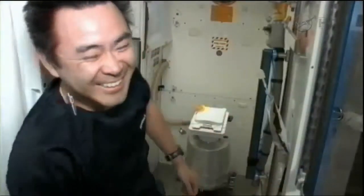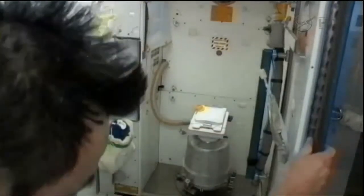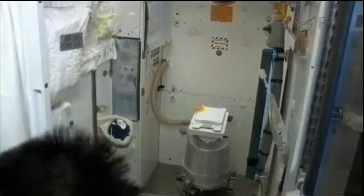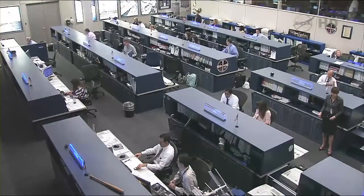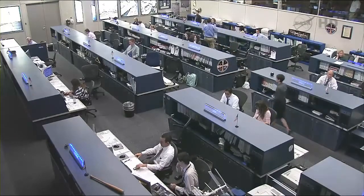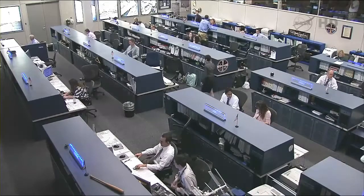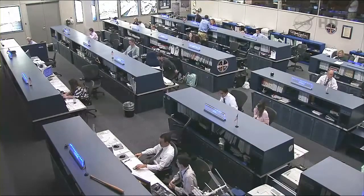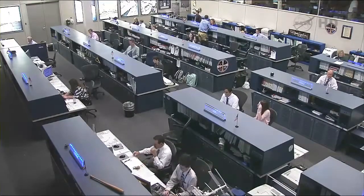I feel like I've been in there all day but never even used it. Yeah, I hear you. And that completes a replay of yesterday's sometimes hilarious conversation regarding the toilet system aboard the International Space Station and the work by Aki Hoshide and Sonny Williams to get it back into working order.